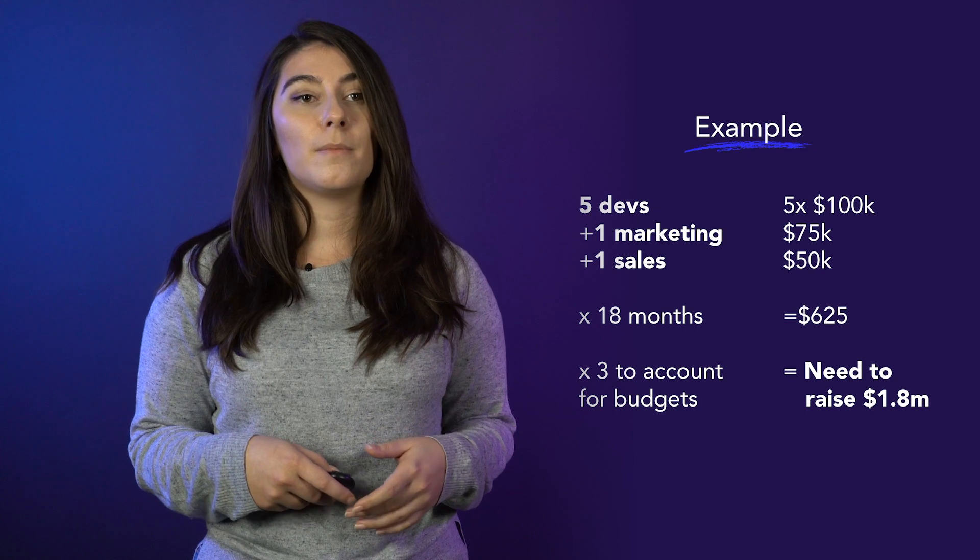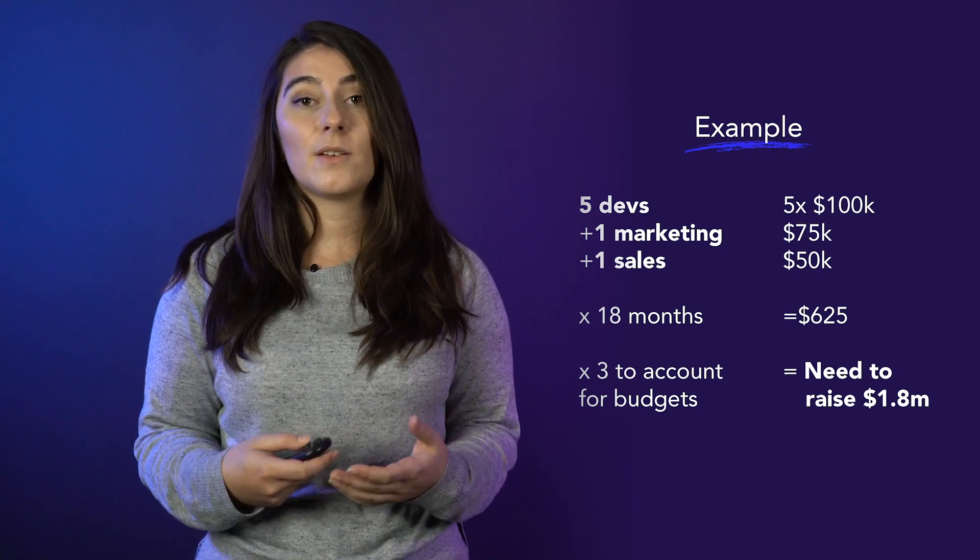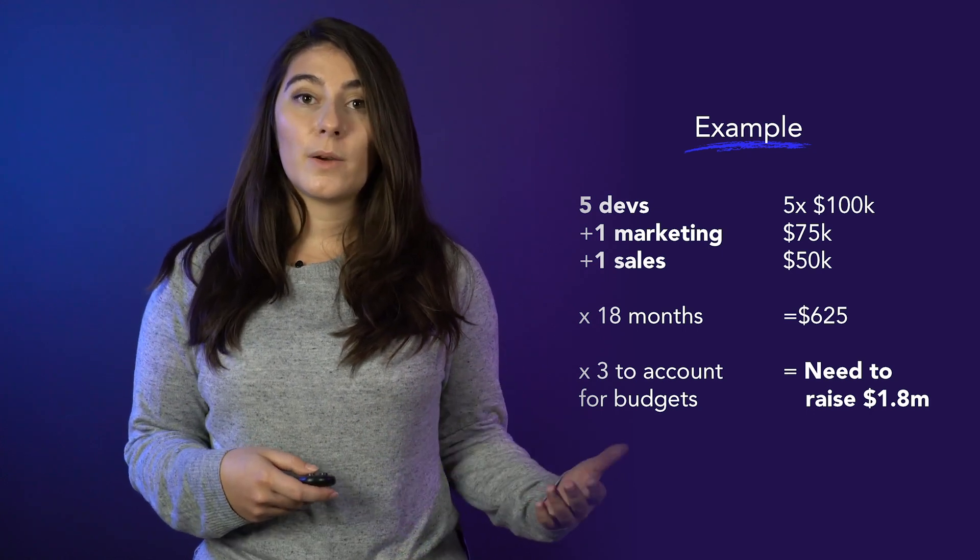Don't go absolutely crazy with big tech salary matching — this is what your equity is for — and don't go crazy on flamboyant perks. You don't need them at such an early stage.